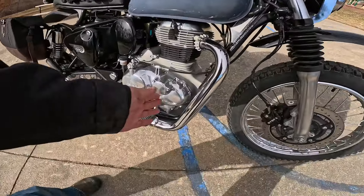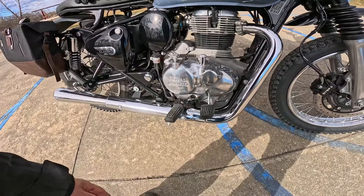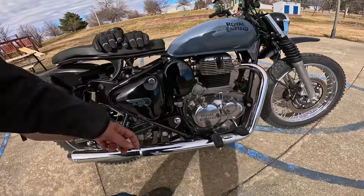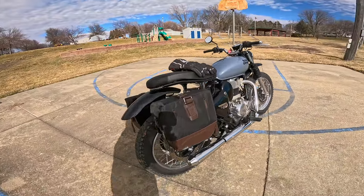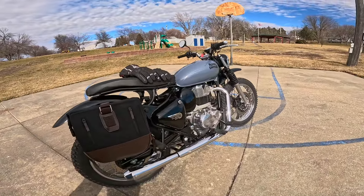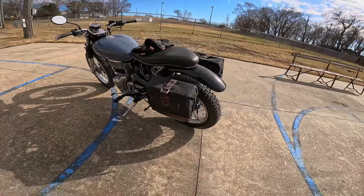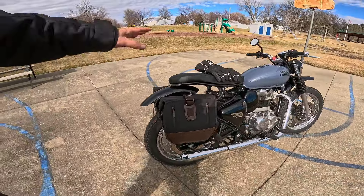The pegs are not forward, and they're not back like the Hunter or Scram. They're not forward like the Meteor. They're in a perfect spot, really. By the way, this is all metal. I like the way they did the seat — that's very interesting. The bags are nifty — you know, this could be a good camping bike, strap stuff on the back.